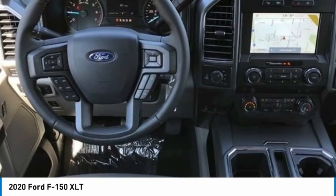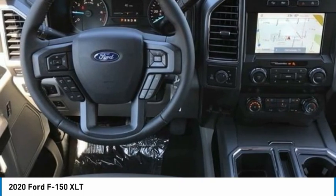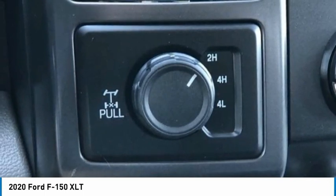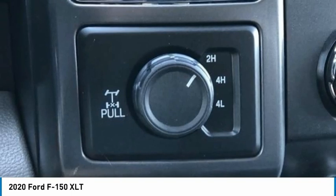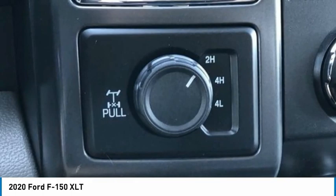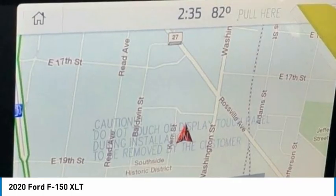Cloth 40-Console-40 Front Seats. Cruise Control. Electronic Locking with 3.55 Axle Ratio. Equipment Group 302A Luxury. Extended Range 36-Gallon Fuel Tank. Exterior Parking Camera Rear with Dynamic Hitch Assist. Fixed Backlight with Privacy Glass. FX4 Off-Road Package.